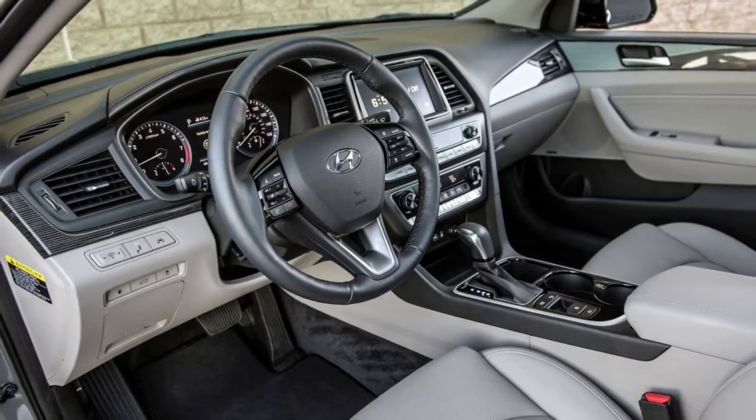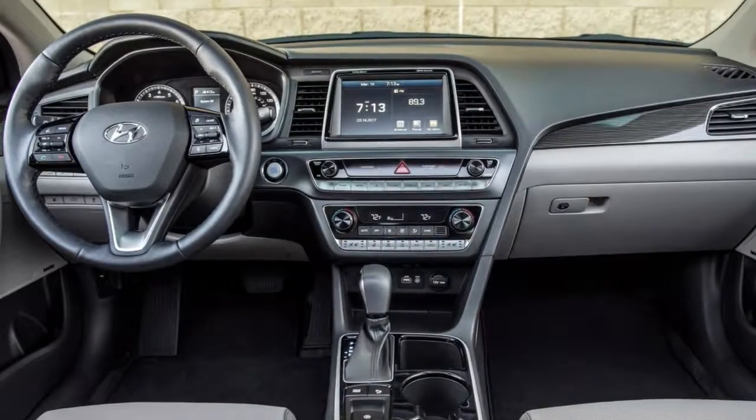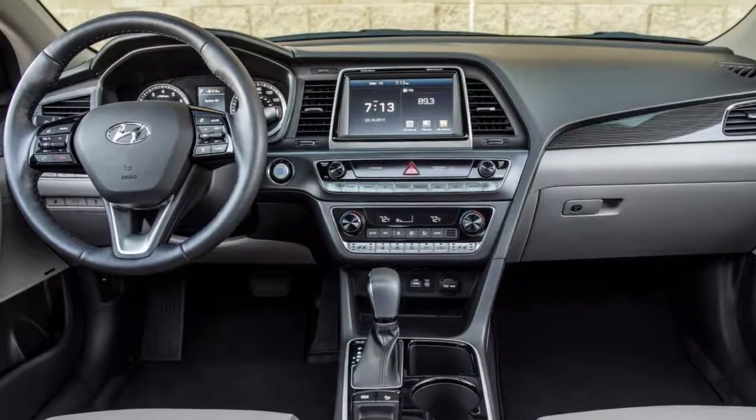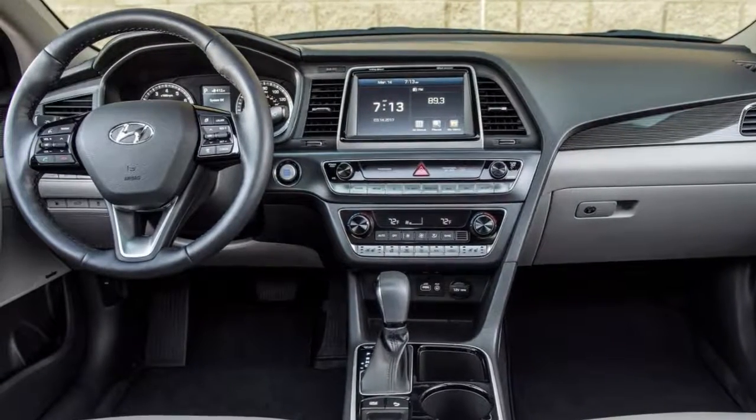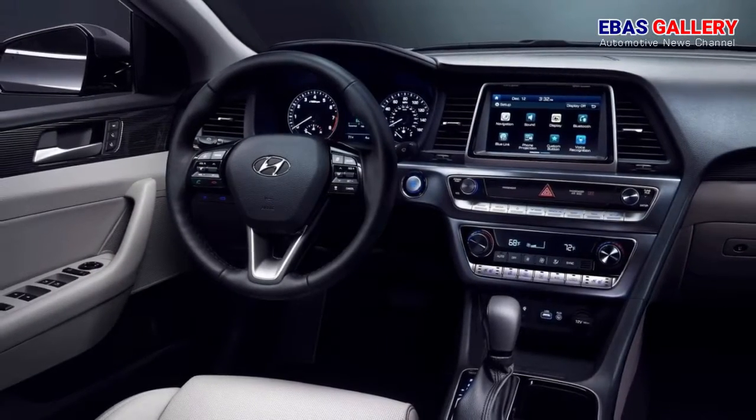Created at Hyundai's California design studio with American aesthetic tastes in mind, the new Sonata is bold, daring, and beautiful. The 2018 Sonata made its North American debut at the 2017 New York International Auto Show.